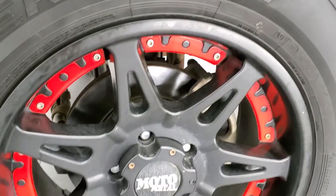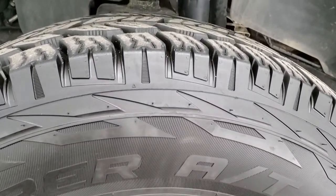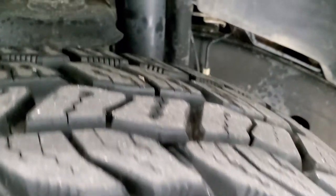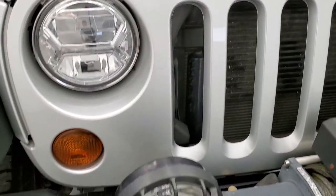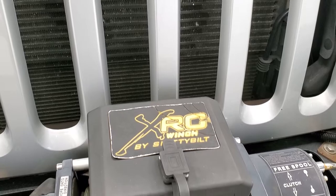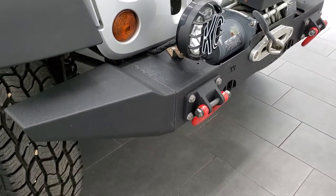This one comes with Moto Metal painted alloy rims with red inserts. It has Cooper Discoverer AT tires — LT275/70R18 — and these tires have about 80 to 90% of the tread left on them. It has an XRC winch with a nylon rope, a metal XRC bumper up front, and KC aftermarket fog lamps along with LED headlamps.